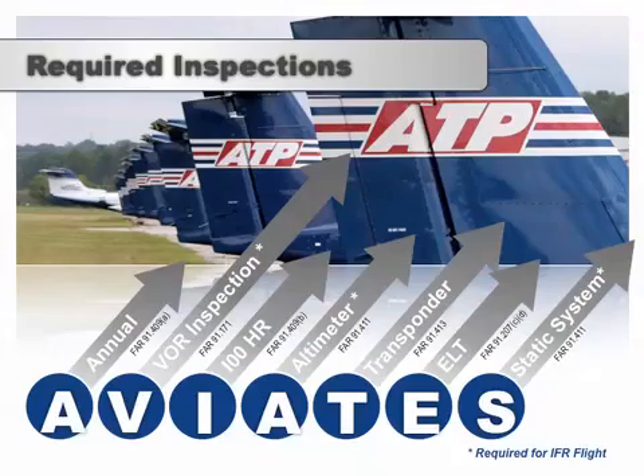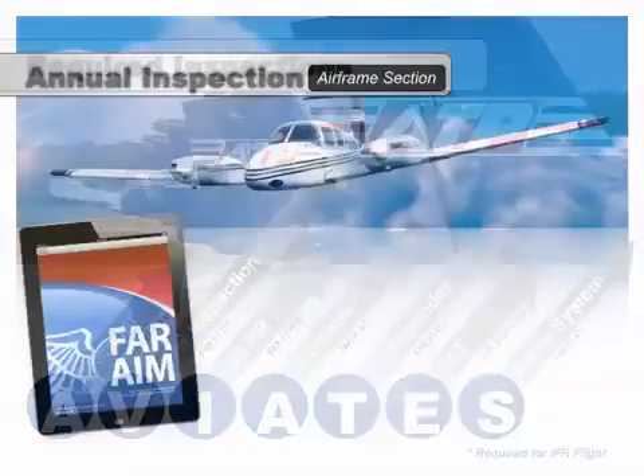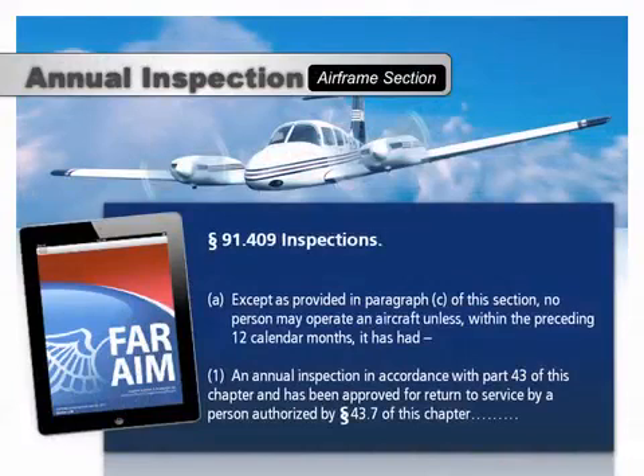We'll start with the annual. 91-409 states that no person may operate an aircraft unless, within the preceding 12 calendar months, it's had an annual inspection. If the airplane hasn't had an annual in the preceding 12 months, you can't fly it. The PIC is responsible for determining whether an annual has been accomplished and that an appropriately qualified A&P mechanic with an inspection authorization has returned the airplane to service.